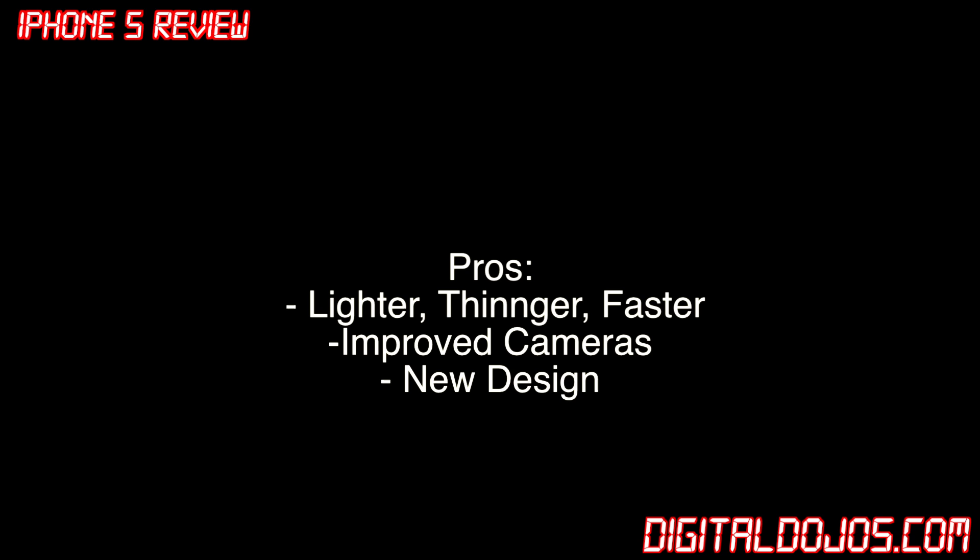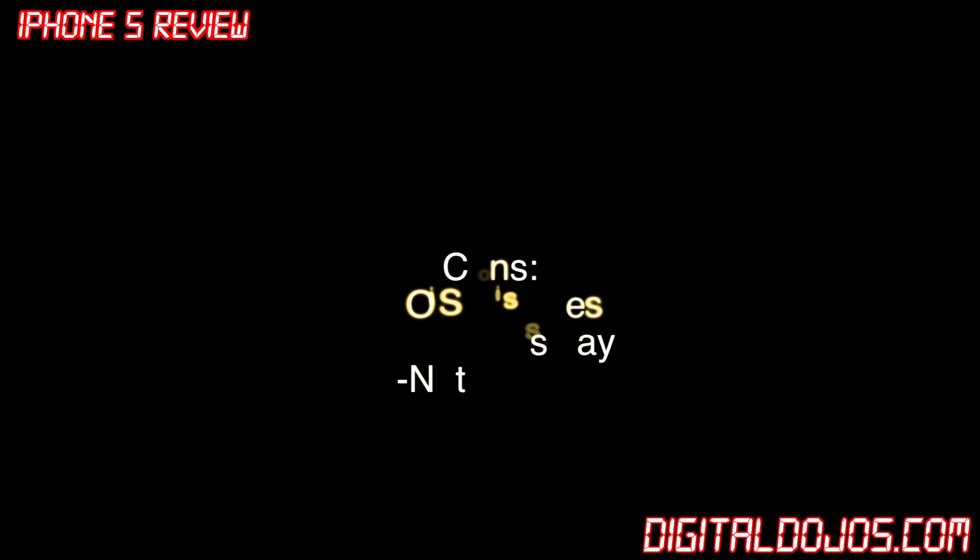Pros: obviously the phone is now lighter, it's thinner, it's faster. That new A6 chip has definitely improved performance, improved camera with the new lenses, and the software runs great in terms of FaceTime camera and rear view camera — whether it's vlogging or just taking photos, it's a nice camera to have in your pocket. And of course that new design — it's sleek, it's simple. It's evolutionary more than it's revolutionary, taking that same design and building on it, just looking that much sleeker.